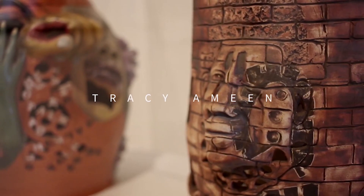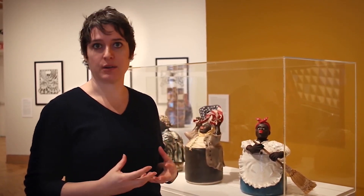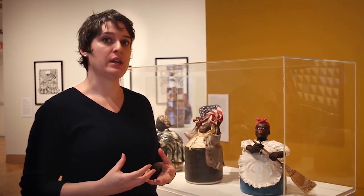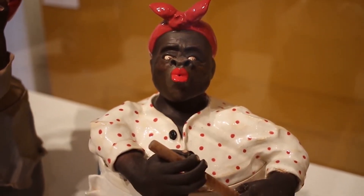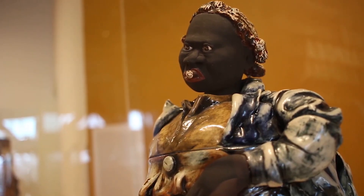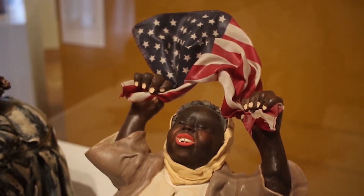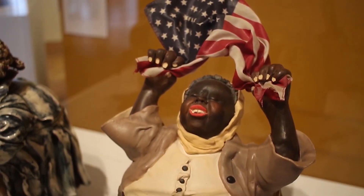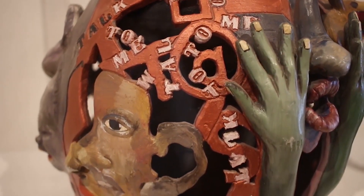In Tracy Ameen's sculpted pots — these are what she calls her mammy pots — she's trying to rewrite the narrative and help folks understand the depth and character of the black woman throughout history. Mammy was known as a really stereotypical, one-dimensional person, but in reality the African American slave was far more than that. It's a really wonderful piece to have a close look at and explore the idea of the humanity of all of us.